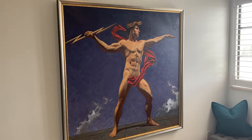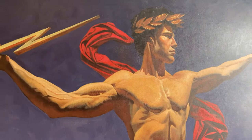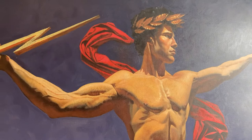This is the John Woodrow Kelly painting Zeus Hurler of Thunderbolts. You can obviously see the classicism here — this was a commission piece that I have hung in my study.